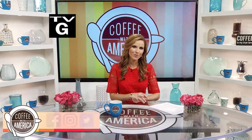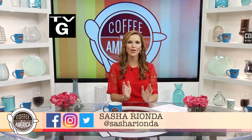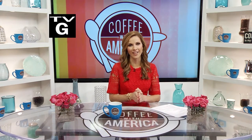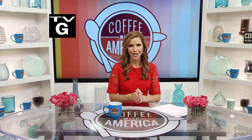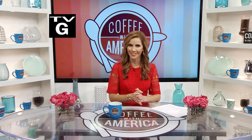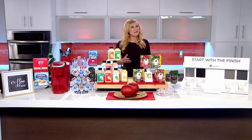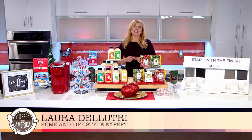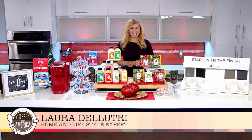Hi, I'm Sasha Rianda. Welcome to an all-new Coffee with America. So glad you could join us. Well, the holiday season is here, so we turn to home and lifestyle expert Laura DeLutri for help on getting the house ready for entertaining. Thanks for having me. I've partnered with the following four brands to bring you tips on getting the house ready for the holidays.